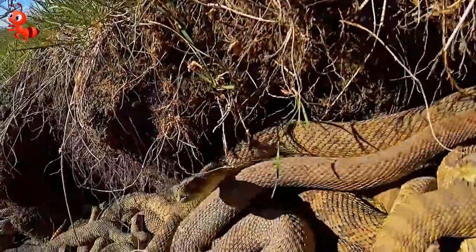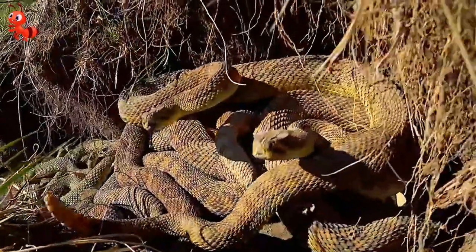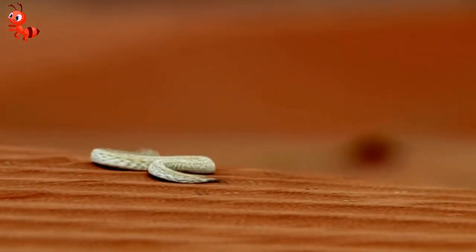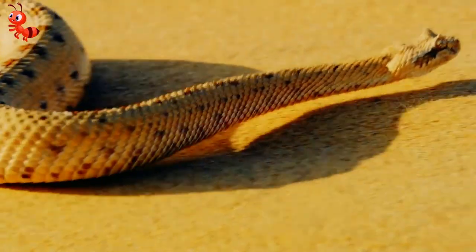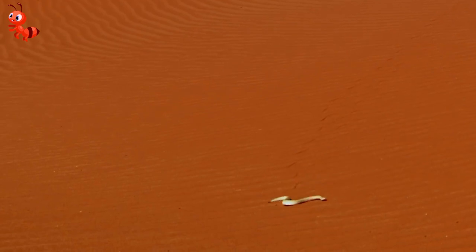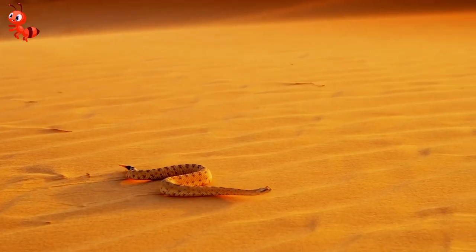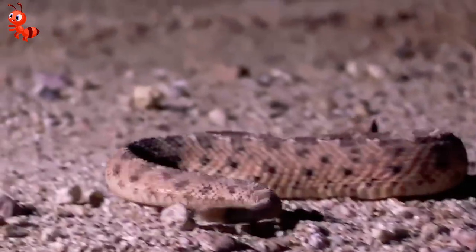They apparently can move like a typical snake; they just prefer not to for one reason or another. The bigger question is why they move around in a sideways shimmy like that. The answer is that it's an adaptation to a fault of snakes — they aren't exactly the best at moving through desert sands, and their slithery motion exposes them, making it hard to get enough contact to move forward.